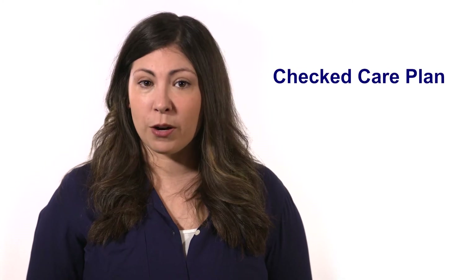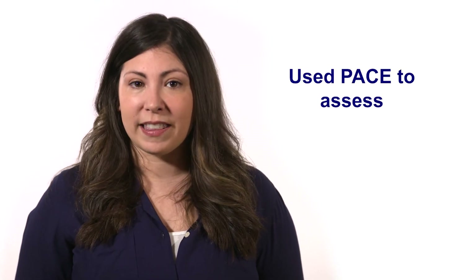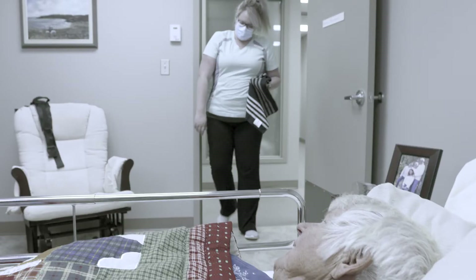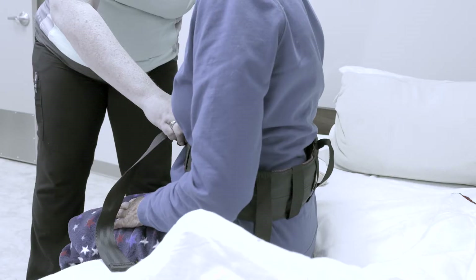Now that Vanessa is sitting comfortably in her chair, let's do a quick review. Before providing care, the care worker checked Vanessa's care plan to confirm her documented mobility status and safe handling and mobility plan. They used PACE to scan the environment for hazards, wiped up the water on the floor, checked the safe handling and mobility logo, used a transfer belt, and cued and guided Vanessa as she stood and moved to the chair — excellent care that protects both the care worker and Vanessa. But what happens if things don't go as expected?